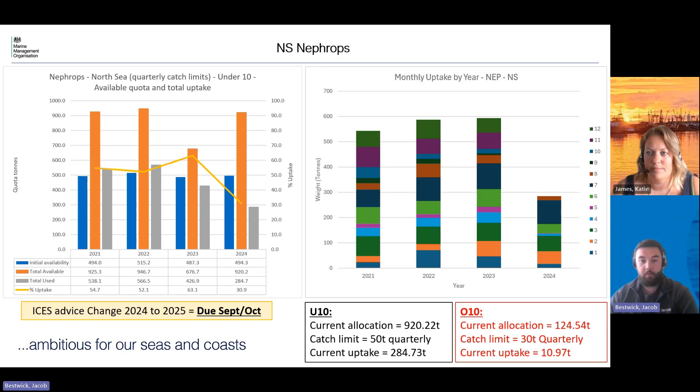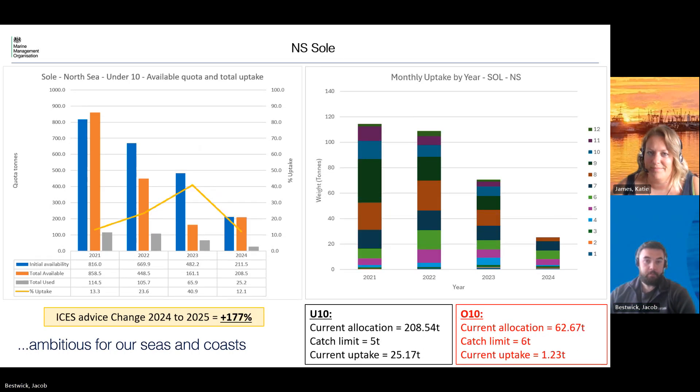Looking at the graph on the right hand side, you can see that we see it a bit seasonally — not generally seeing a lot of uptake in the April/May period, but then we get a little bit of a second fishery later in the year.